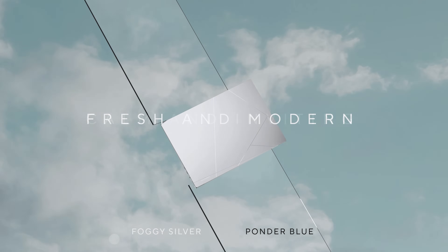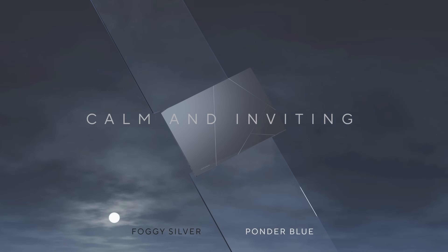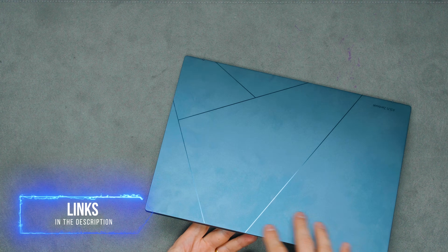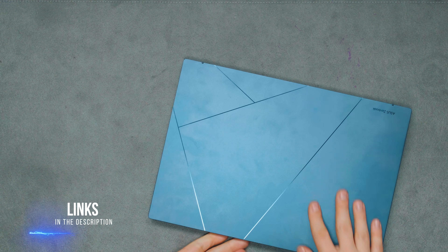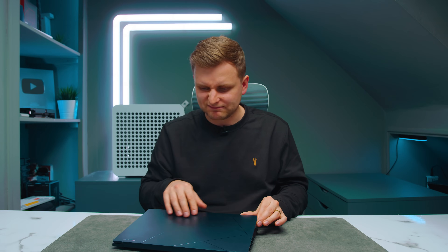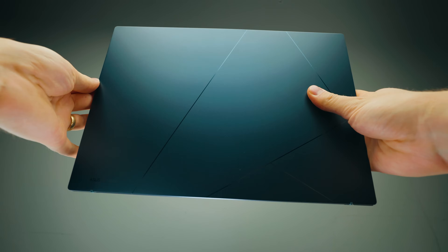I'm looking at the time left and it says eight hours 30 minutes — I've never seen anything like that before. There are two different color options: this blue-ish color and a white/light color. I highly recommend checking out the white as well, because this darker color is a bit of a fingerprint magnet. As you can see, there are quite a few fingerprints, and I don't think I have particularly greasy fingers. But regardless, I think this looks absolutely amazing.